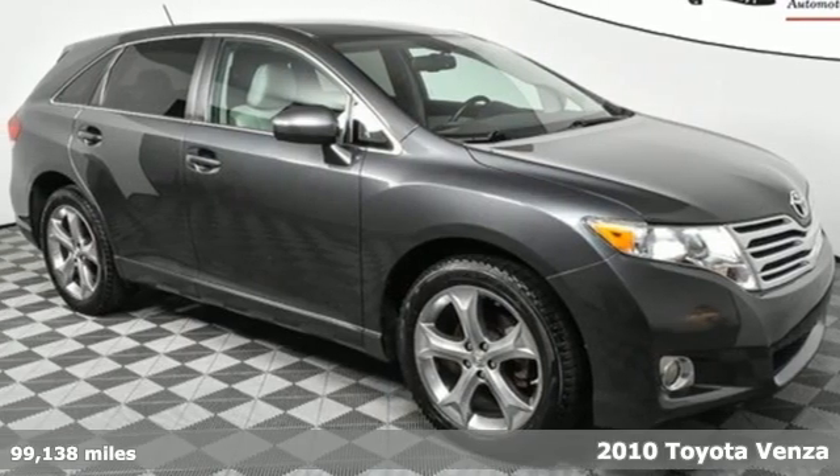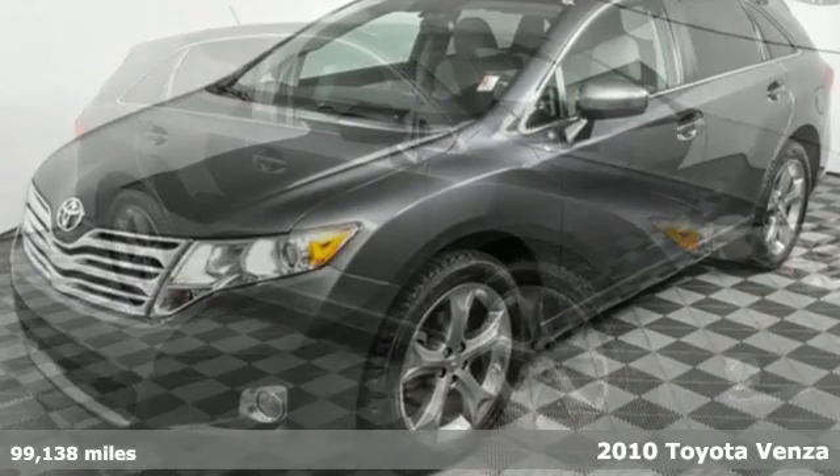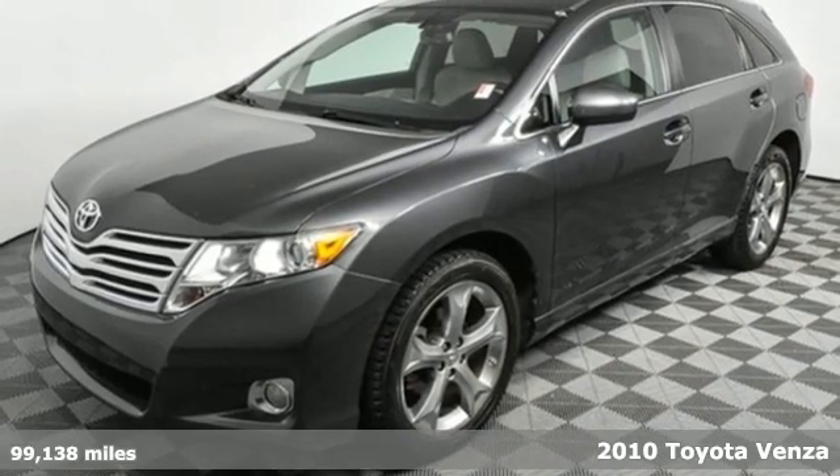It's a 2010 Toyota Venza. When you're looking for comfort, convenience, and quality, you think Toyota.